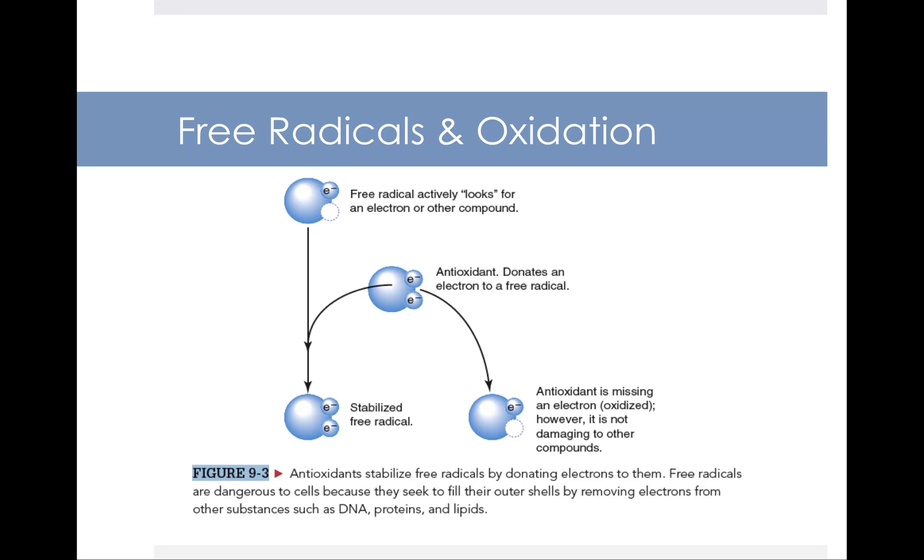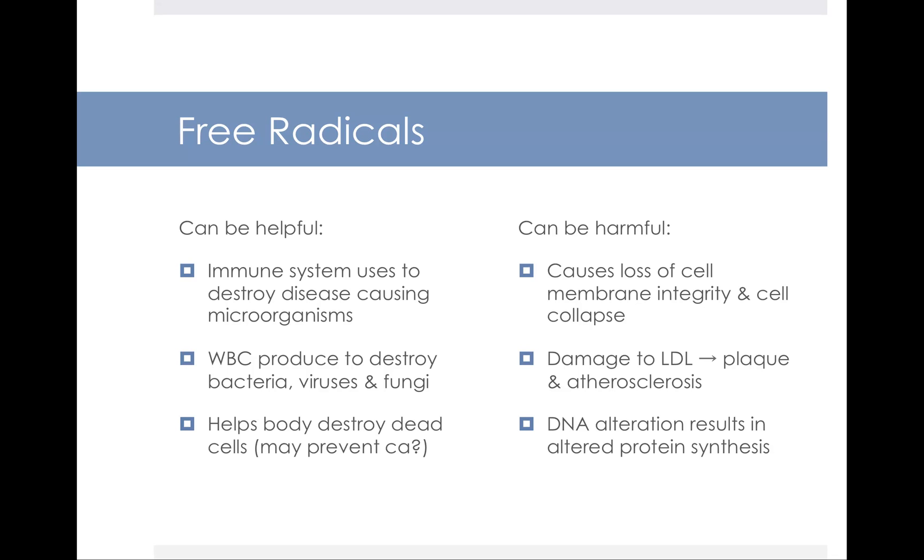Free radicals are dangerous to cells because they seek to fill their outer shells by removing electrons from other substances like DNA, proteins, and lipids. Free radicals are mostly bad guys. They can cause the loss of cell membrane integrity and cell collapse. They damage your cholesterol, leading to things like plaque and atherosclerosis, which is associated with heart disease. They can also alter your DNA and alter protein synthesis.